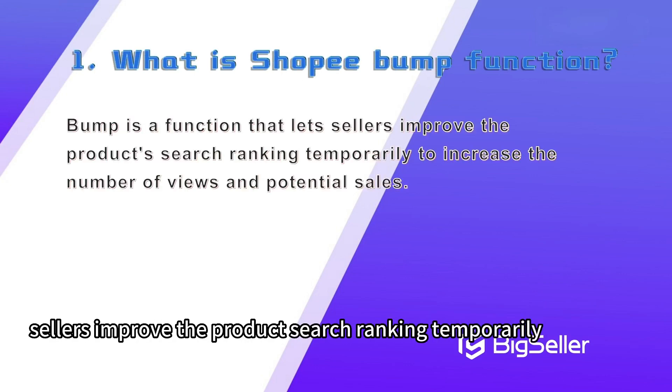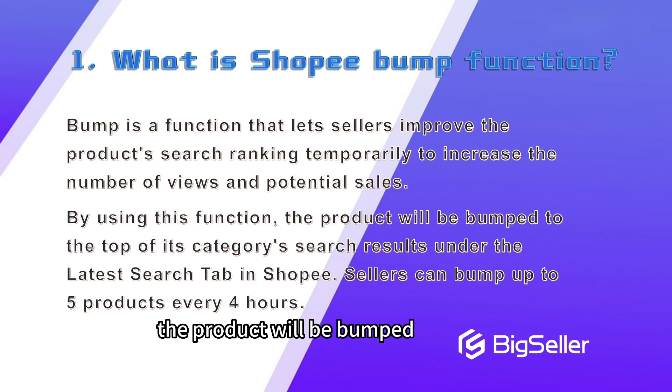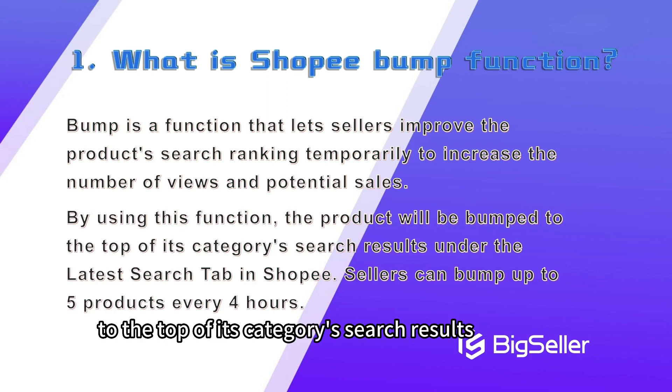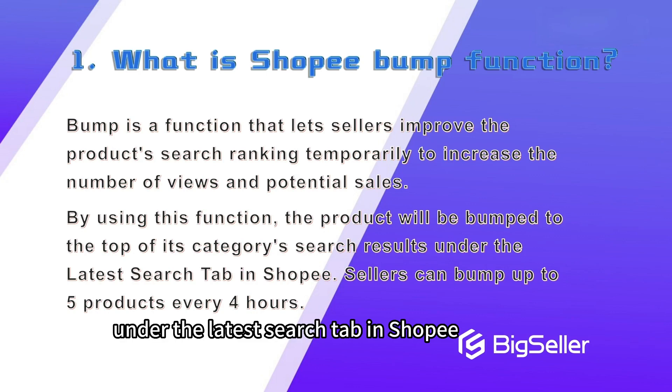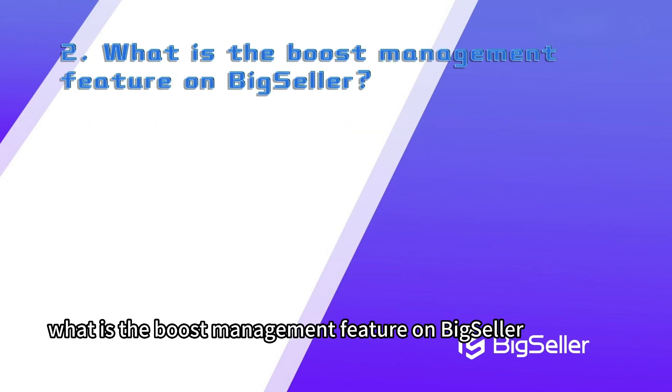First, what is the Shopee bump function? The Shopee bump function is a function that lets sellers improve the product search ranking temporarily to increase the number of views and potential sales. By using this function, the product will be bumped to the top of its category's search results under the latest search tab in Shopee. Sellers can bump up to five products every four hours.